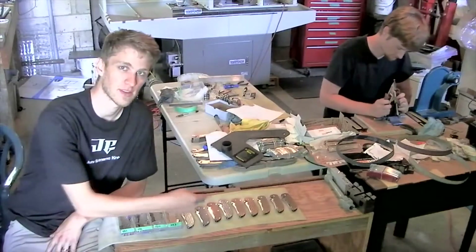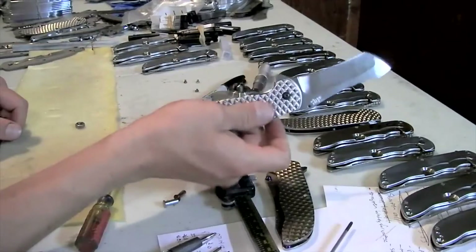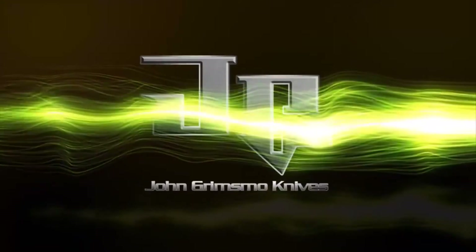My name is John Grimswell. I'm here at Tormac teaching the class CNC knife making. At home near Toronto I've got a shop at home. My brother and I work and we make custom pocket knives and have a Knife Making Tuesdays video series. We have a lot of fun playing on Tormac machinery and we're just big machining nerds.